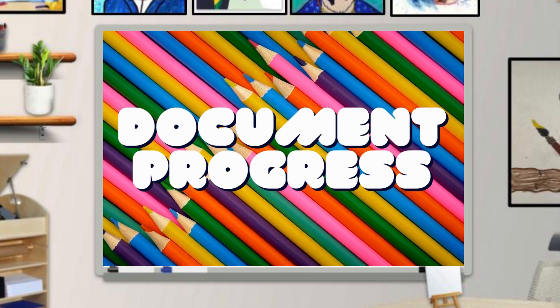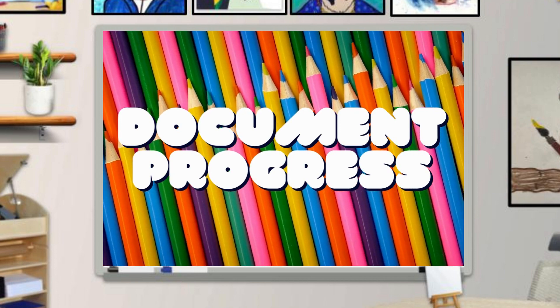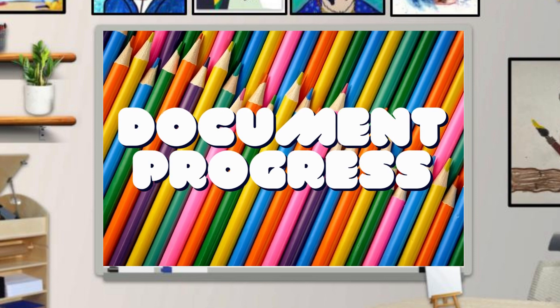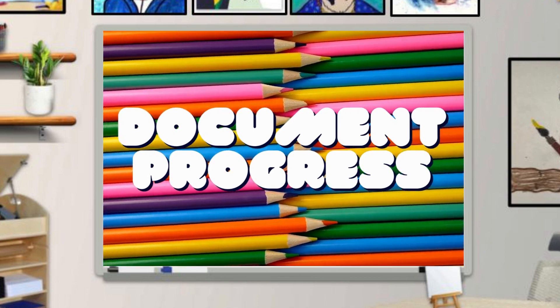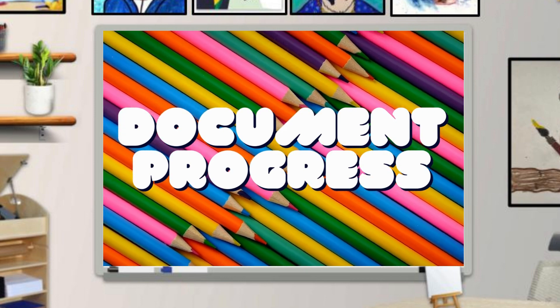Sketchbooks document progress. Since most people tend to start at the beginning of a sketchbook and work their way through, a sketchbook can become a timeline of skills, observations, and achievements. A brief flip through my sketchbook reveals a bit of improvement from a year or a few months ago, and that's encouraging. And who doesn't need a bit of encouragement now and then?